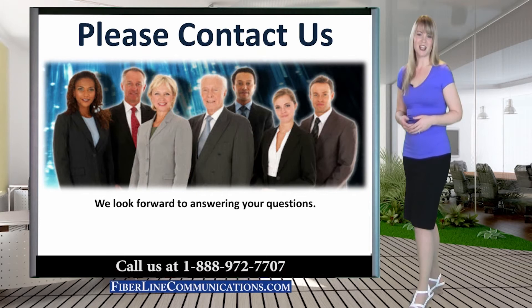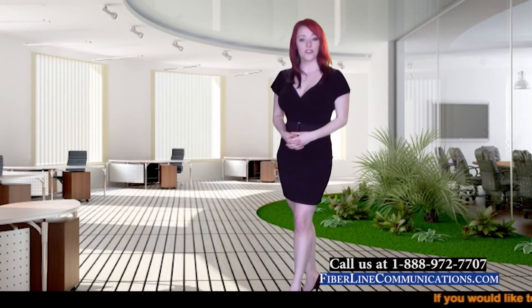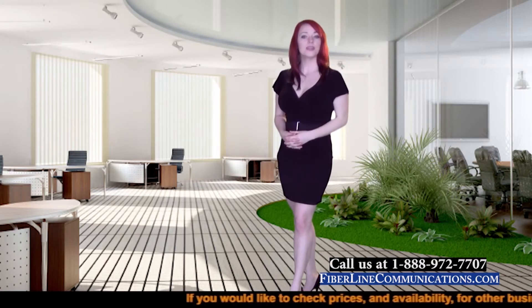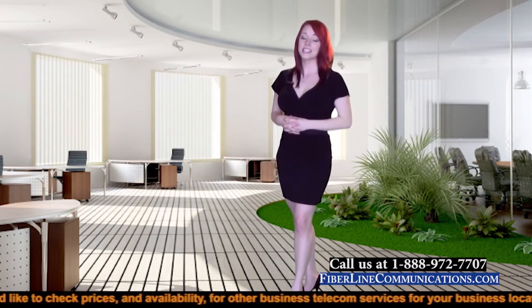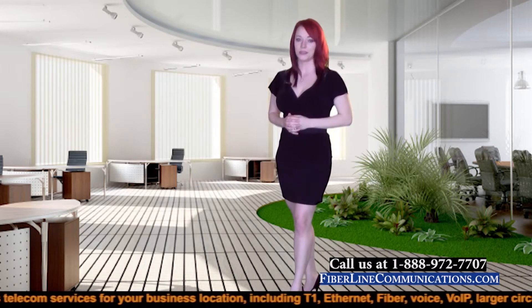Thank you for joining us for this discussion. If you have questions, or if you would like a free consultation with one of our certified engineers, please give us a call or use the contact form on our website. A link to our website is located immediately below this video. If you would like to watch other videos which address related topics, please click on one of these green links. Or click the link directly beneath this video to use our patented real-time pricing tool.